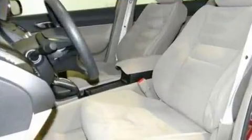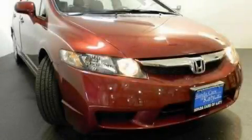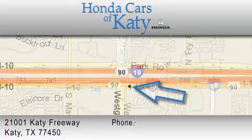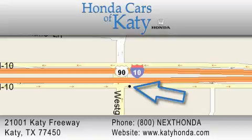This vehicle won't last long at this price. Call and arrange a test drive now. Honda Cars of Katy is located at 2101 Katy Freeway in Katy. Our goal is to exceed all of your expectations to ensure that you'll return for future visits.